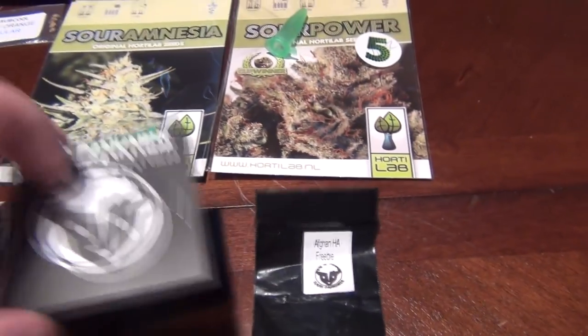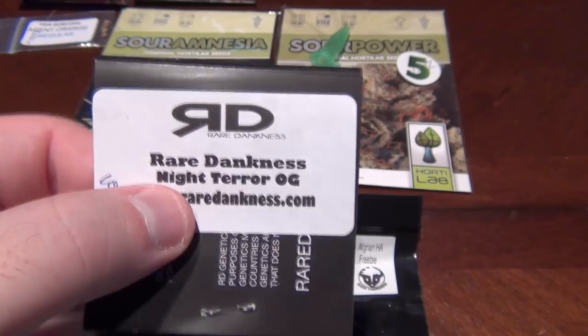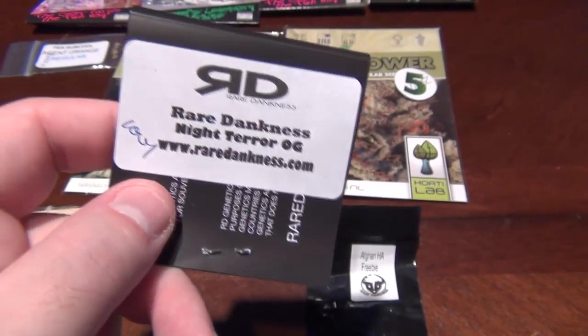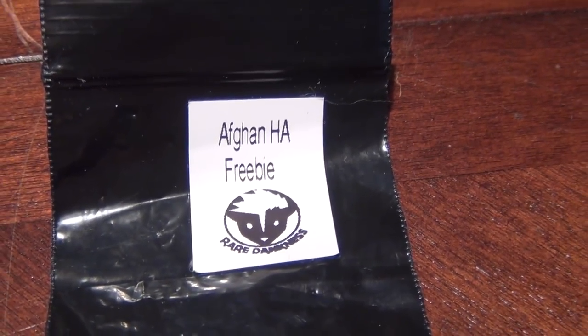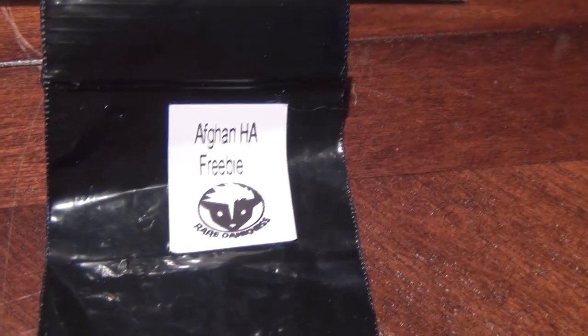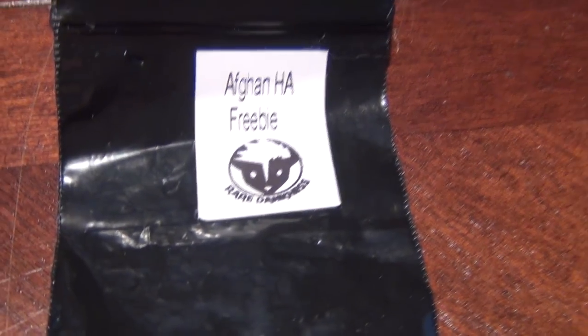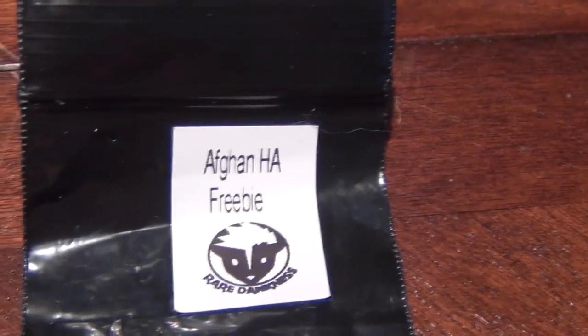Oh, I missed this one - Rare Darkness! This is the Night Terror OG. I had to pick between this or the Moonshine Haze and I decided on the Night Terror OG, because I believe this is the Blue Dream and I wanted to run a Blue Dream. Rare Darkness is the Darkness, and the Afghan Haze came from Scott himself over at Rare Darkness. I walked up to the booth, started talking seeds with him, and he goes, 'here you go.' Really excited to run that!